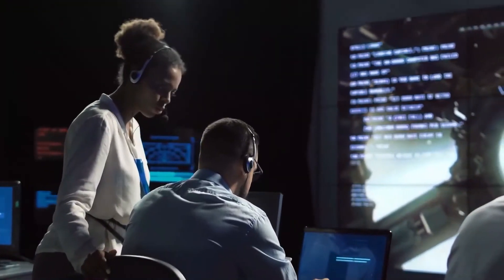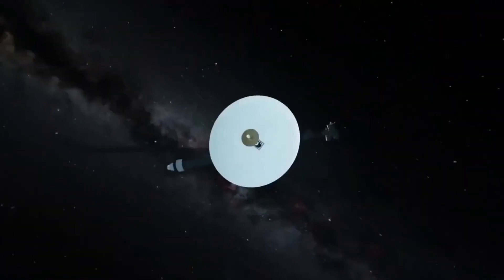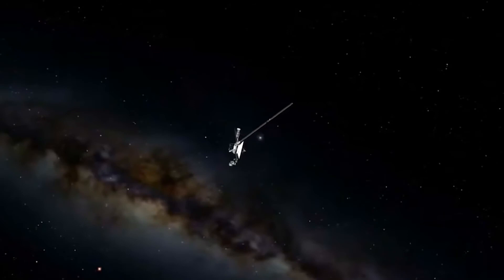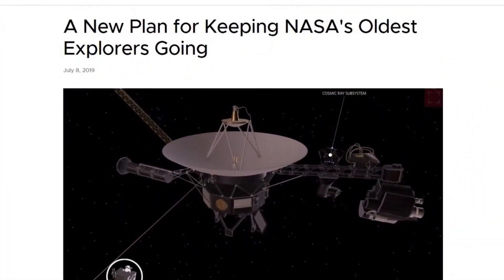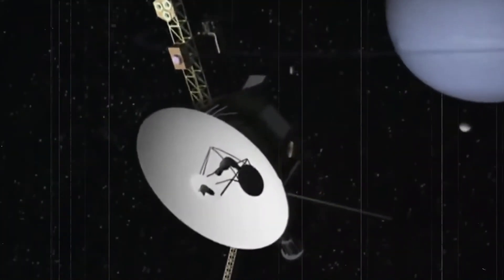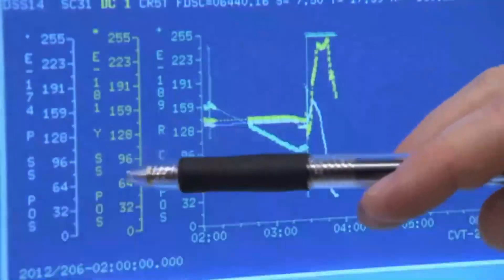On July 8, 2019, Voyager 2 successfully fired up its trajectory correction maneuver thrusters and will use them to control spacecraft pointing for the foreseeable future — last used during its Neptune encounter in 1989. The spacecraft's aging attitude control thrusters had experienced degradation requiring increasing pulses to keep the antenna pointed at Earth. Voyager 1 had switched to its own trajectory correction thrusters for the same reason in January 2018. In 2020, maintenance to the Deep Space Network kept outbound contact with the probe suspended for eight months, with contact re-established on November 2, 2020.